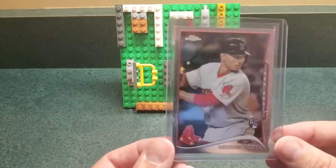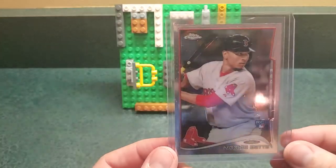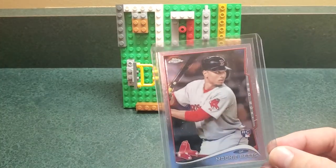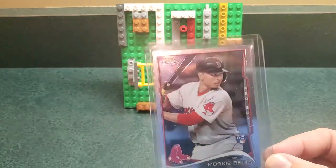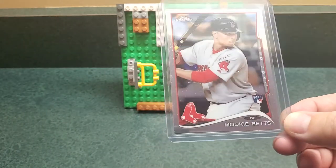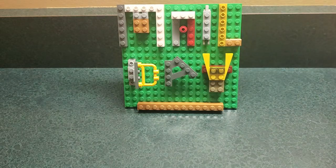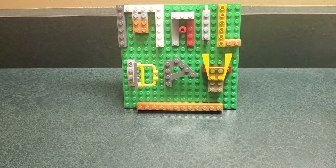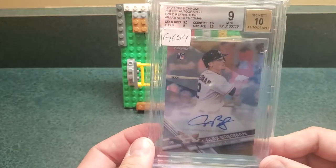Mookie Betts — basically a Hall of Famer. His 2014 chrome is a little shorter printed — the update chromes were kind of in the back of the holiday packs so you didn't get a whole lot of them. It's a little harder to find. He doesn't have a ton of rookie cards, but his prices have dropped far enough that I'll just take a shot.